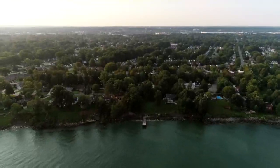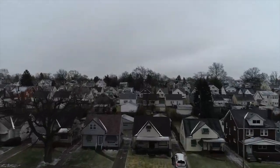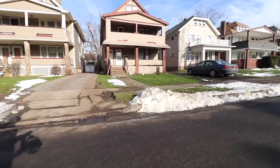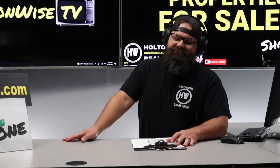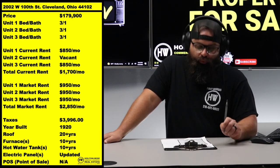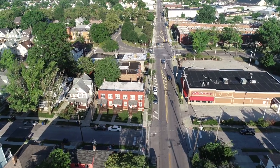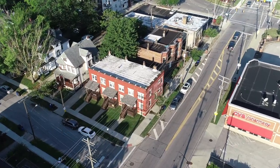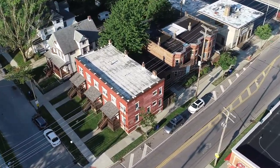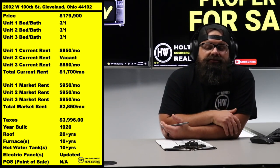Welcome to the Investment Properties for Sale show. We are going to provide you with complete transparency and education — we take you to the video tour and give it to you straight. What I got for you today is a mighty fine building: 2002 West 100th, Cleveland 44102, right there on the west side. Solid, stable neighborhood — this is a good cash flow neighborhood.